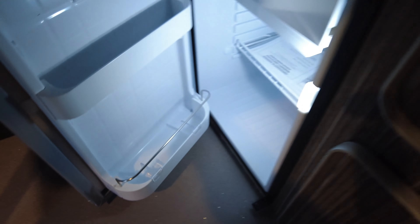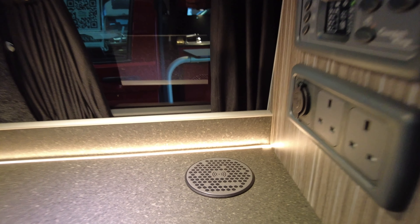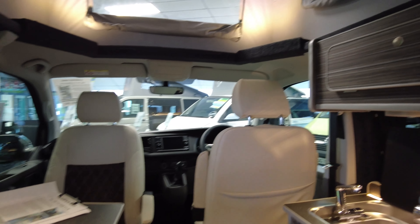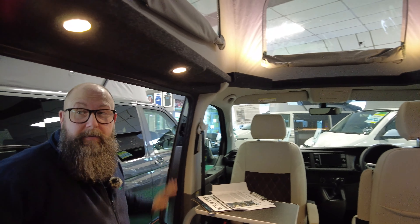On the worktop, you can see you've got an upgraded 12-volt LED strip light that runs all the way along the unit, and you've also got a wireless charge pad which sits in the corner there — so if you have a mobile device with wireless charge capability, that's what that's for. Along the sides, you've got storage cupboards all the way around, 12-volt LED lighting, and touch-sensitive lights as well.